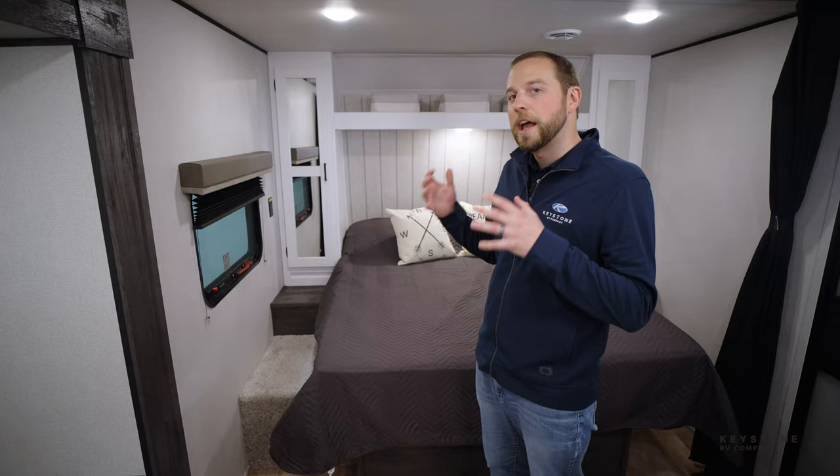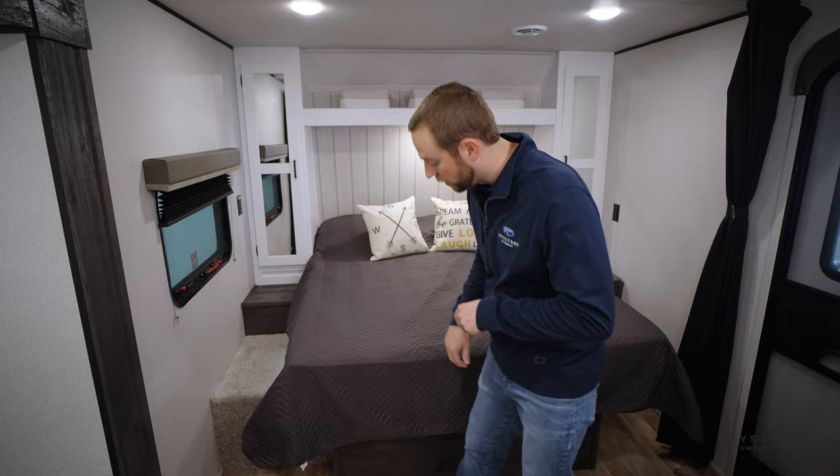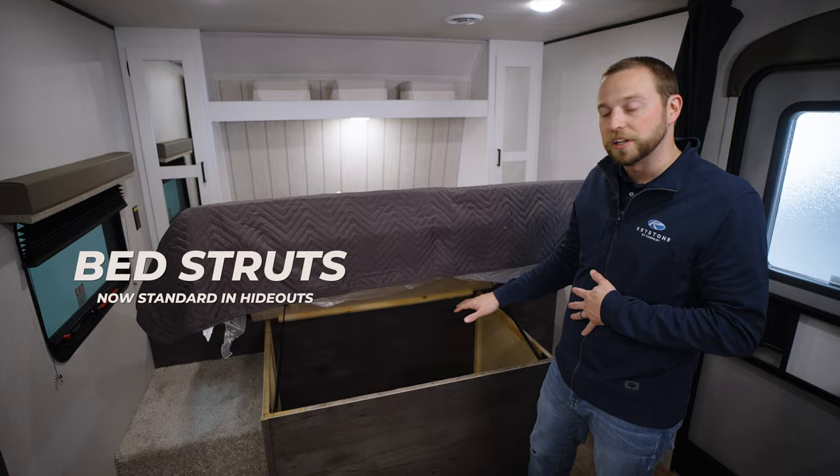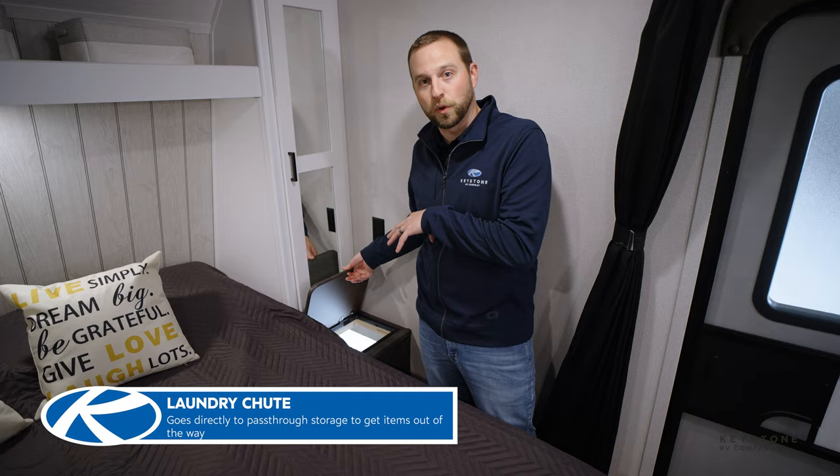In the front of this 22 MLS, I want to point out that we are now paneling our pass-through storage box, not carpeting it — obviously a much better look inside the trailer. Underneath the bed are going to be bed struts. This used to be a luxury-only feature, and we've now included it across our entire Hideout lineup. Over here on the right side is going to be the laundry chute, a direct entrance into your pass-through storage so you can put dirty clothes or larger objects right in through there.